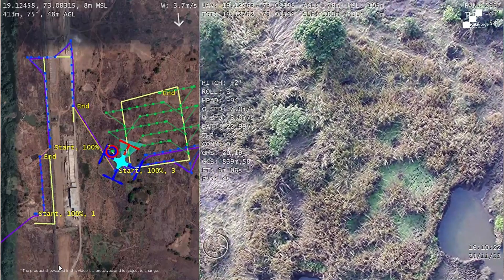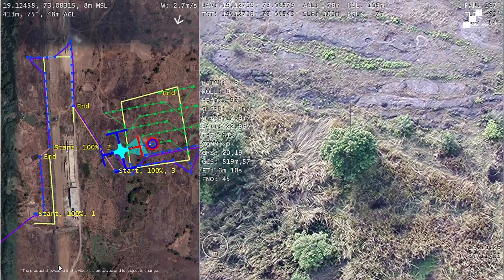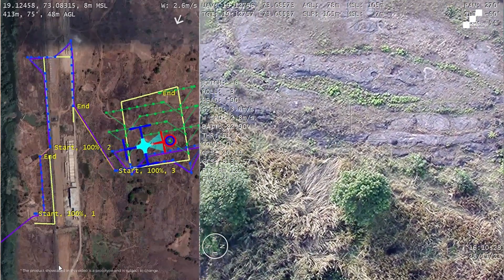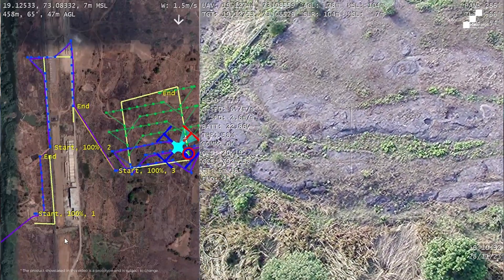We've gone even further with the area of interest feature. If you need to find a missing hiker, for example, you draw a polygon and set the parameters of how closely you want to comb the area, and it will automatically create the flight plan and sweep the area in an automated fashion. We take flying out of the equation completely and ensure the operator's cognitive load is 100% focused on their mission.